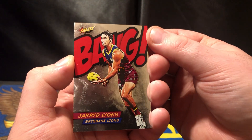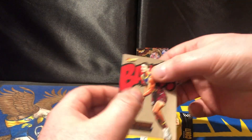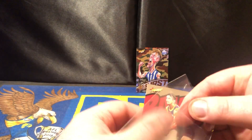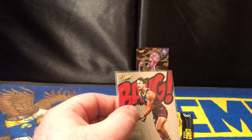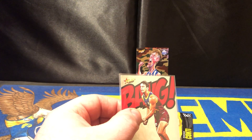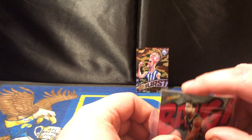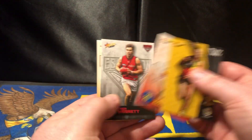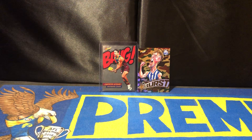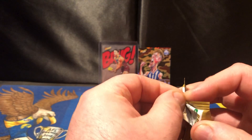He is in really, really good form this year — he'd probably be one of the roughies for the Brownlow. That is a very nice hit. I'm going to chuck that into a sleeve — actually into a top loader. That is a very nice card. So starting off with a bang, cannot complain with that. Very, very nice.